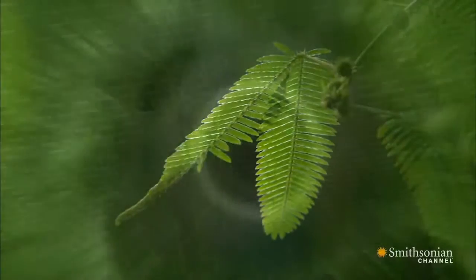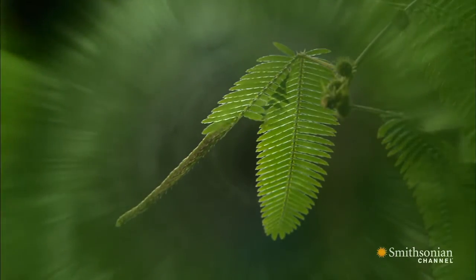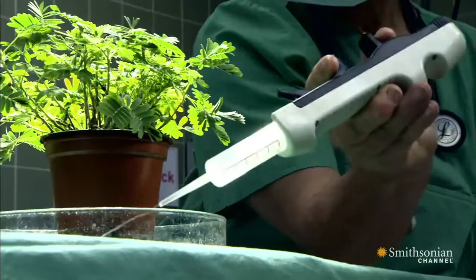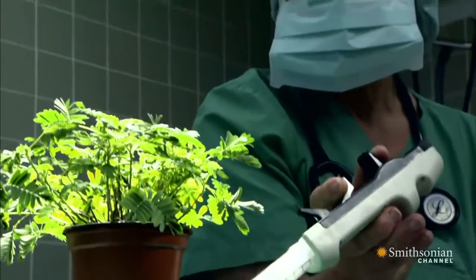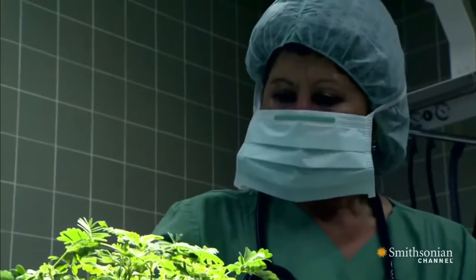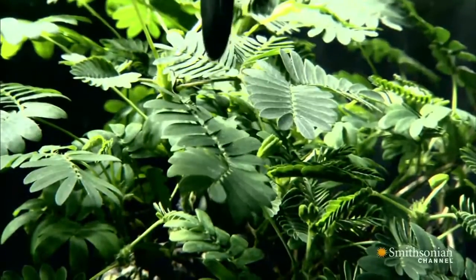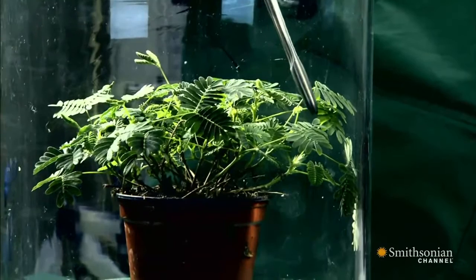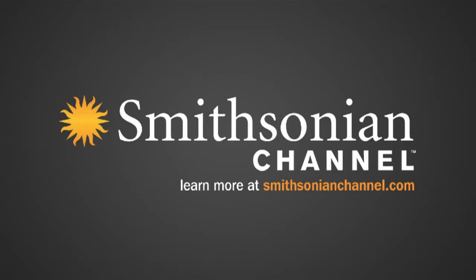Likewise, with the mimosa, tests suggest that electrical signals are what trigger the plant to flinch. When the mimosa was treated with ether, it stopped transmitting these signals and went to sleep. These are just two examples of electricity in plants.